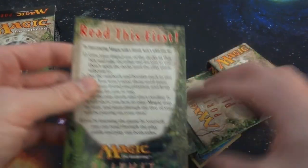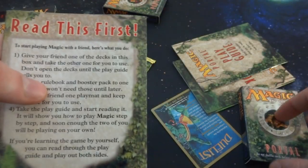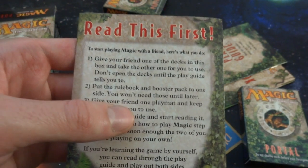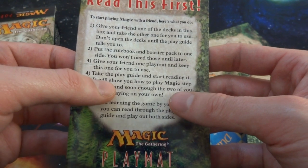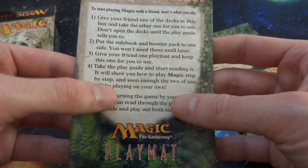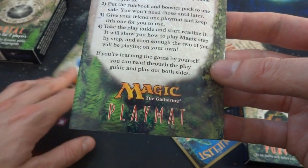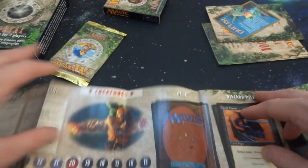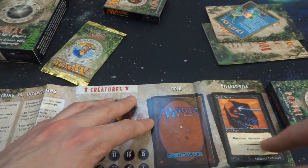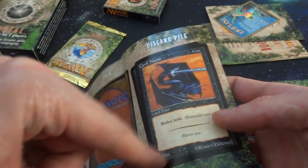It says 'Read this first.' To start playing Magic with a friend, give your friend one of the decks and keep one for you. Don't open the decks until the play guide tells you to. Put the rulebook and booster pack on one side — you won't need those until later. Give your friend one playmat and keep this one to use. Take the play guide and start reading it; it will show you how to play Magic step by step. The playmat is pretty much a placeholder showing where to put your deck, discard pile, and has card name, cost, rules text, artist, offense, and defense labeled.